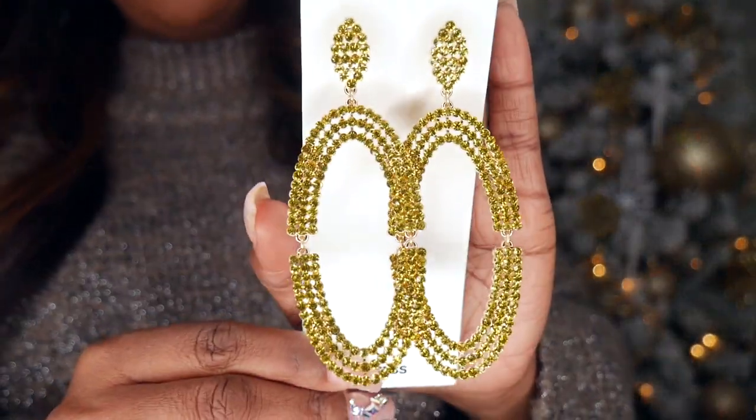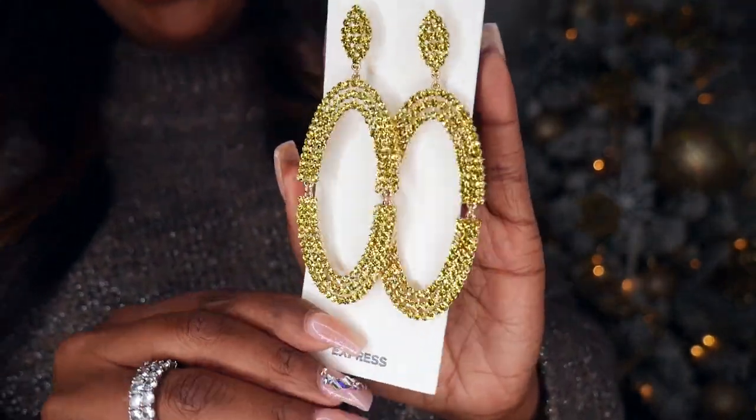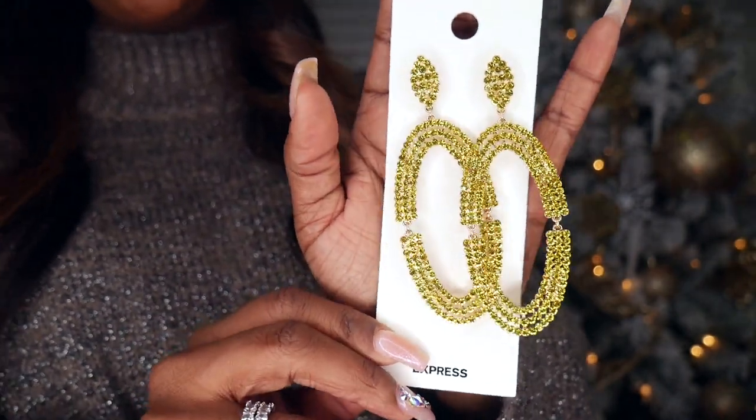I also picked up these earrings — they're really hard to see on camera so let me bring them closer. Look at the coloring — they're like yellow diamonds, a chartreuse-type yellow, and they're really big. I can really see these with a very plain all-black outfit. You could also color-block with your accessories. Picture a black turtleneck, black skinny jeans or leather pants, hair pulled up in a ponytail, and you throw these on — perfect.